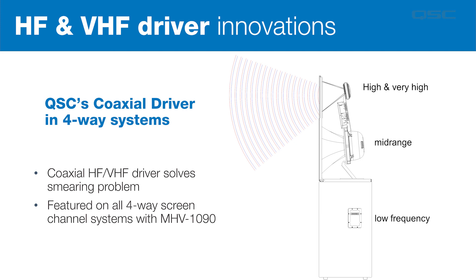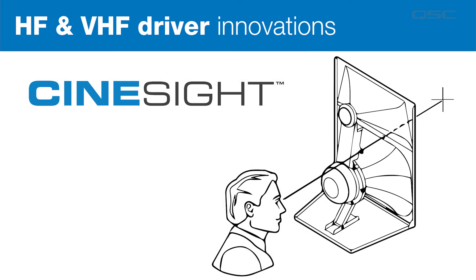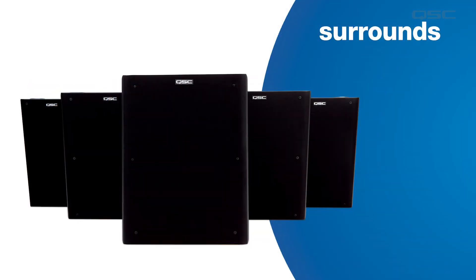We have a pan-tilt mechanism for mid-high components that makes quick work of assembling and aligning screen channel systems. The mechanism is labeled for repeatability and features a notched tilt adjustment to maintain vertical alignment. The last feature I want to mention is Cine Sight — our patented integrated sight in our mid-high components that allows fast and accurate aiming of your loudspeakers.